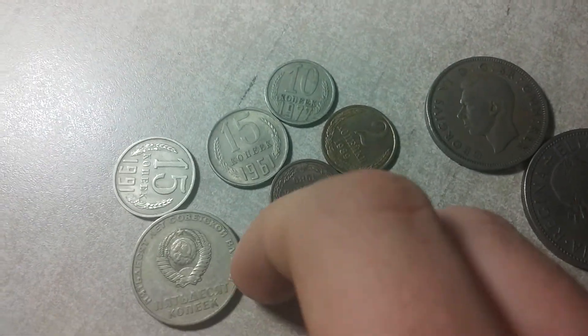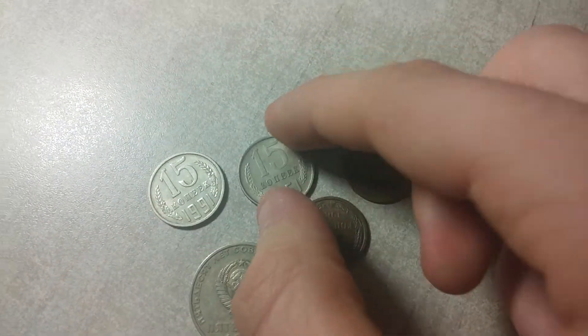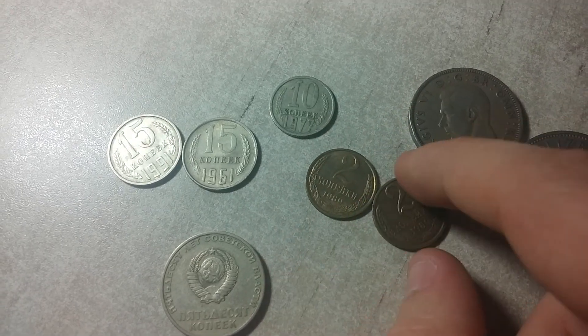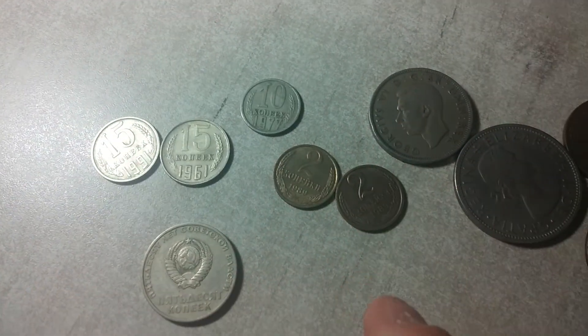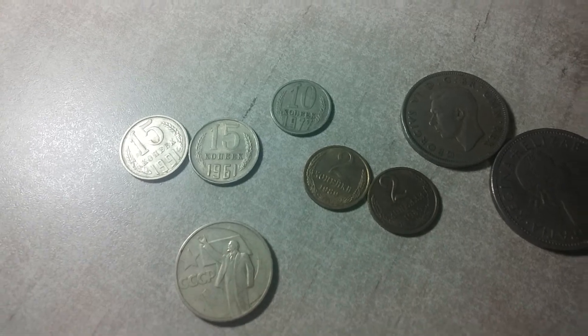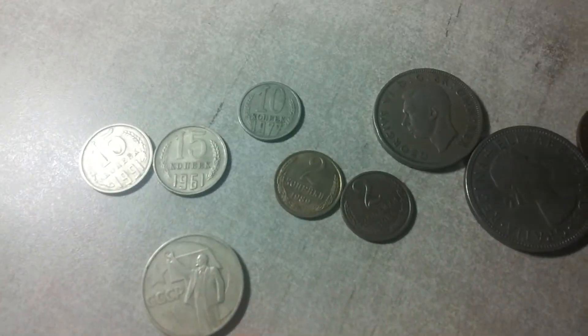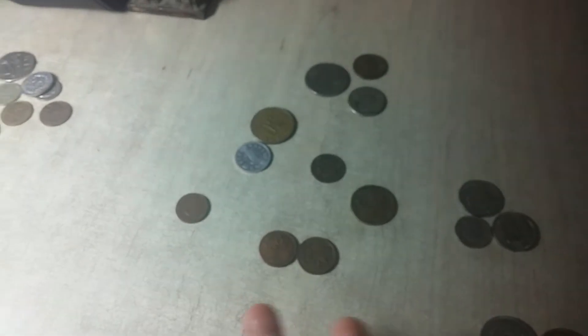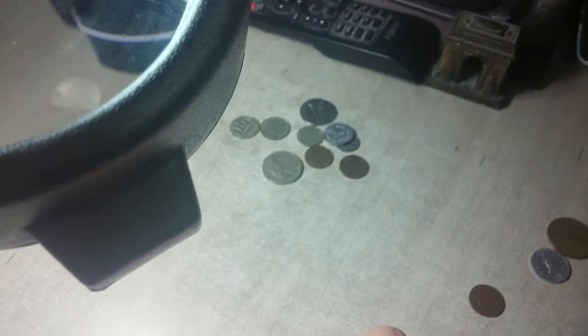Over here we have some Soviet coins. You can see some assorted different kopek denominations — 15 kopeks, 10 kopeks, 2 kopeks — from years like '61, '91, '77, '89. I have this little cool one here. Forgive me if I'm breathing a little heavy, I'm feeling a little under the weather. Let me show this better under the light — there's a Lenin on there, some good stuff.